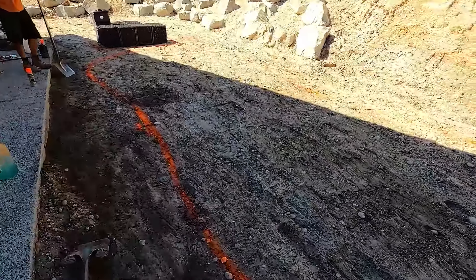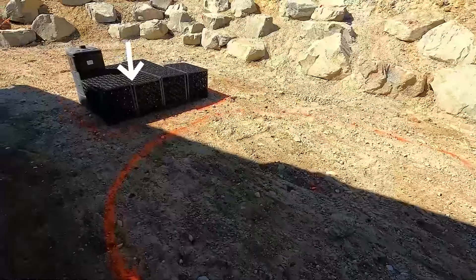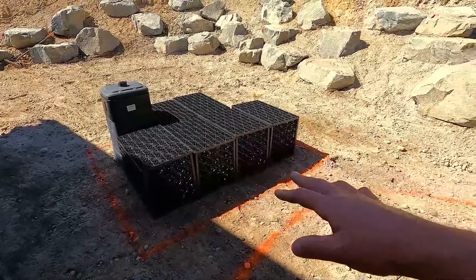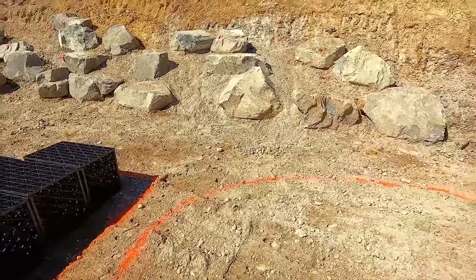Here you can see the pond is kind of marked out — this is just the first shelf — and you can see we've got the aqua blocks and the pump vault staged. This will be our intake bay on the end of the pond, so we'll have water traveling into this intake bay, pump sits in there, and takes it up the hill.